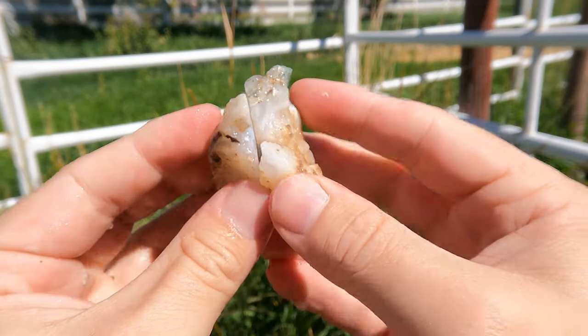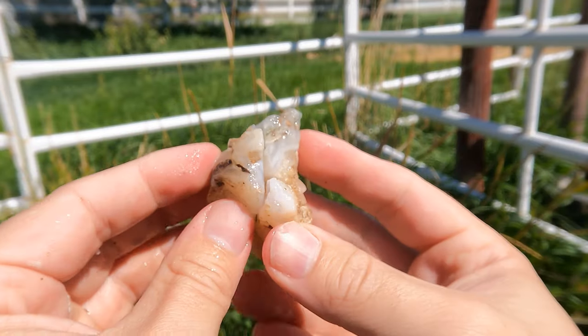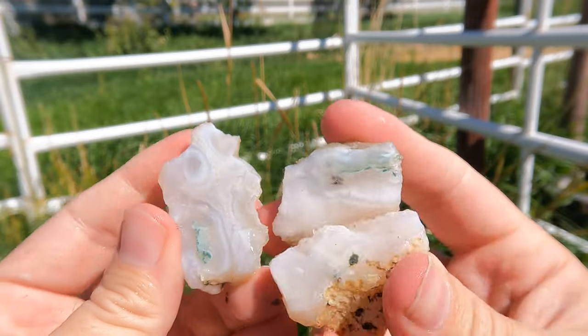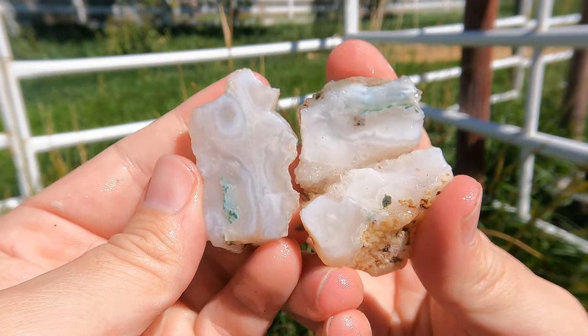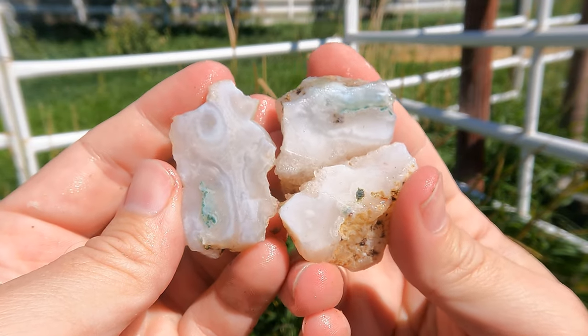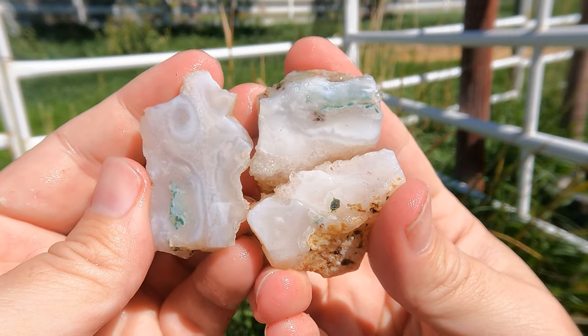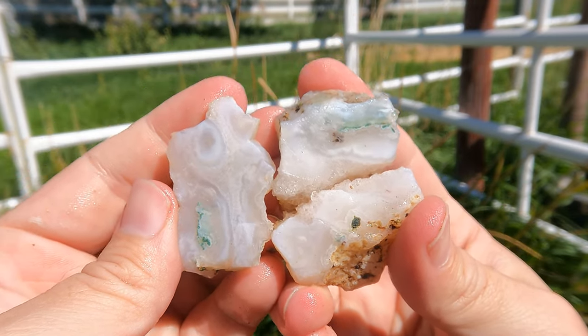Here's a little bit more of the agate from red hail. This is one where it's part of a crystal pocket — I wondered what it would look like if I cut off the end, so I did. And it looks nice. It broke a little bit because the quartz crystals weren't holding together very well, but that banding and everything else going on is pretty neat.